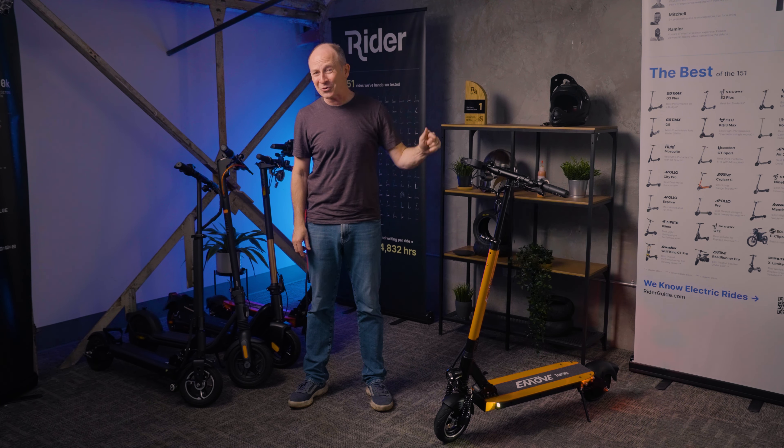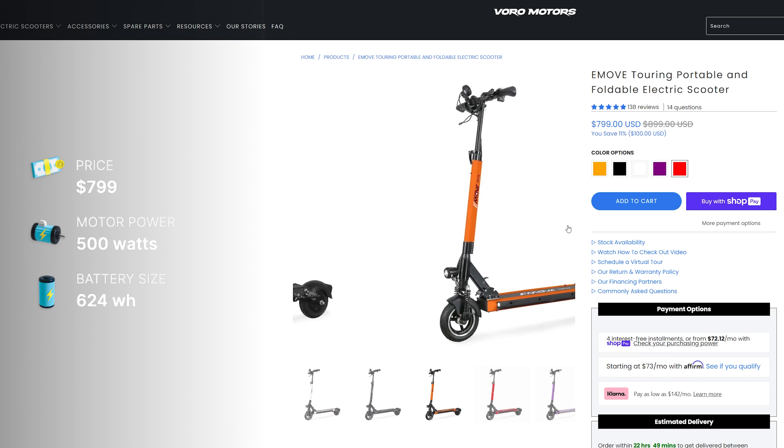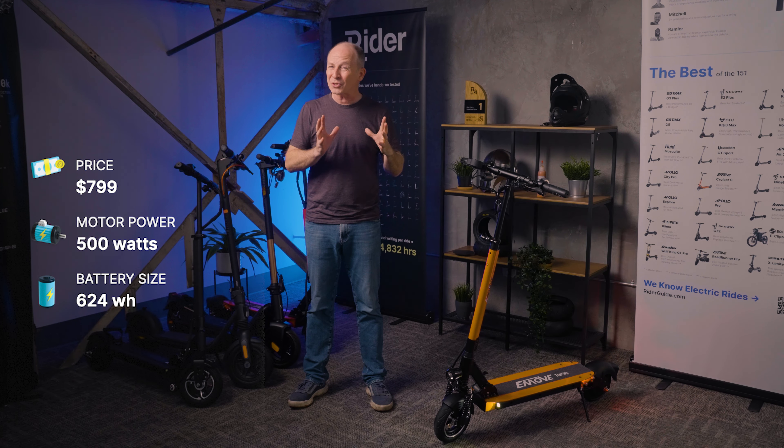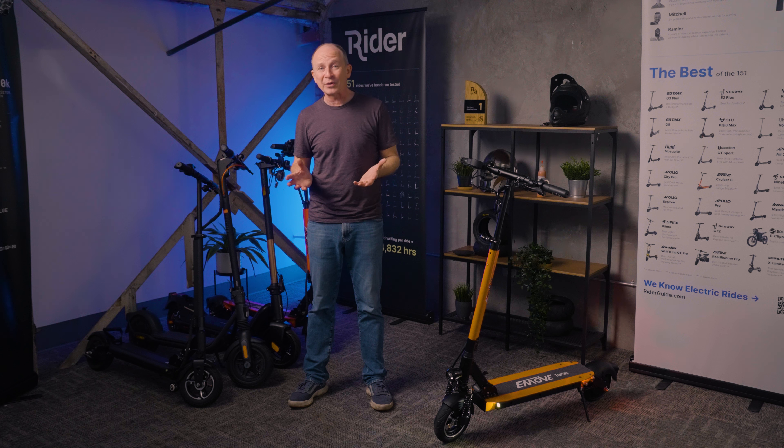The Touring's retail price is $899, but it's on sale right now for $799, and you can take another $50 off with coupon code RIDERGUIDE. Using the code and the link in this video's description helps support our channel. The Touring comes in five colors, has a single 500-watt motor at the rear wheel, and a big 624-watt-hour battery made with LG cells — that's 13% bigger than the generic battery used by the much more expensive 9bot Max G2.